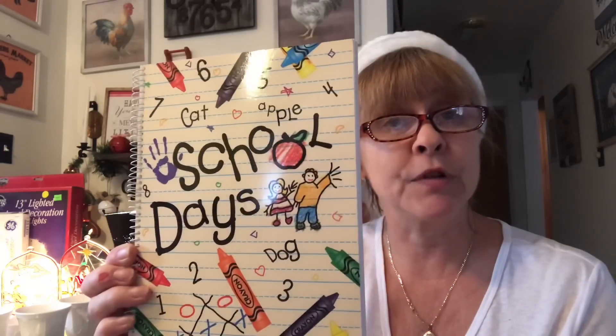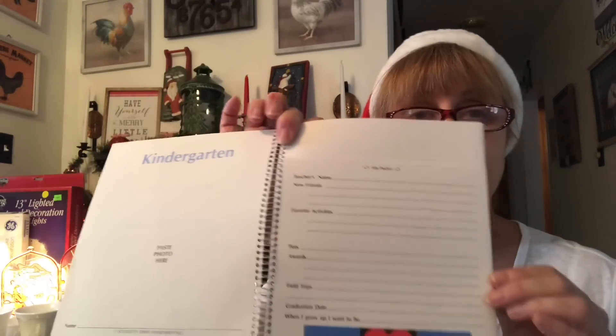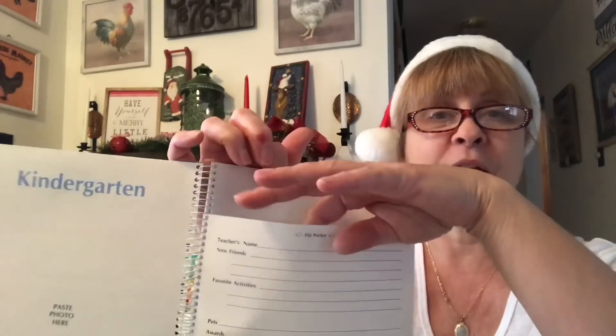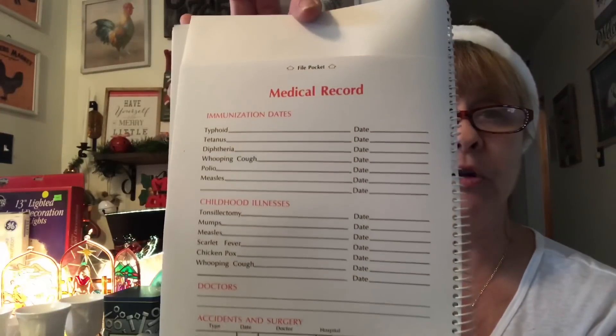I got this for my nephew — he's going to be five years old in March. It's a little memory album. It has kindergarten, the teacher's name, new friends, favorite activities, awards, field trips, and each one has a little file pocket. Then it goes from first grade all the way up to sixth grade, and in the back it has a spot for medical records. I thought this was really cool.